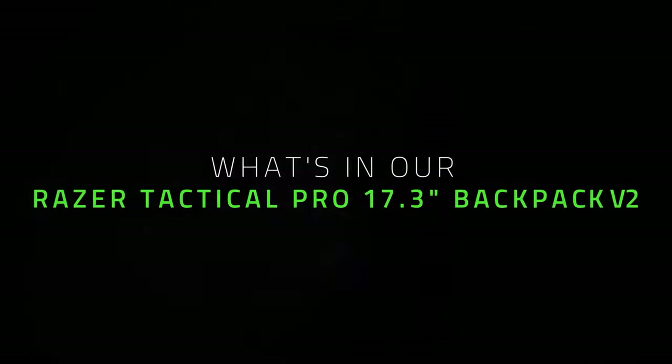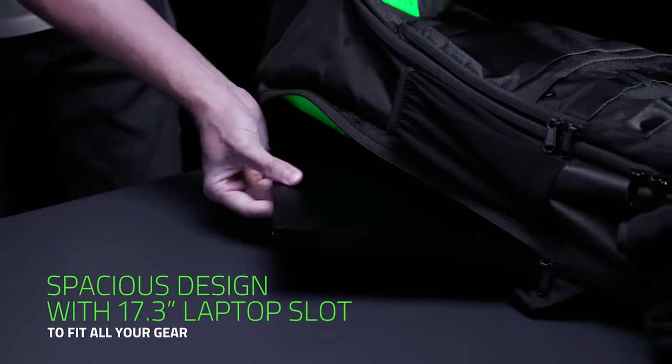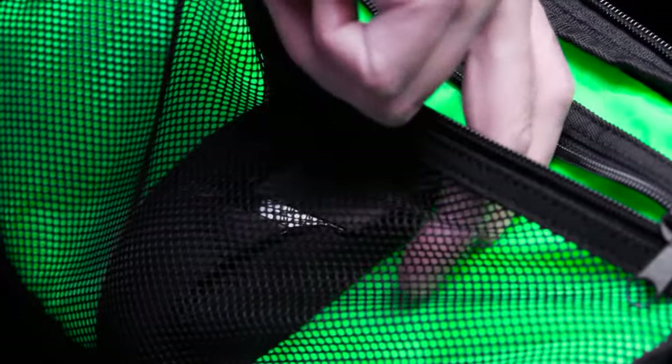But Razer makes the best gaming backpacks on the market. Now, that's a bold statement. But to get an understanding of the market, let's have a look at a few options from those brands I mentioned just before.